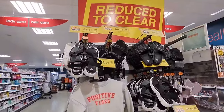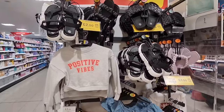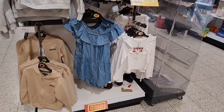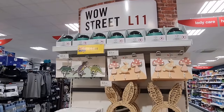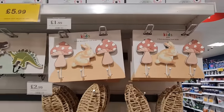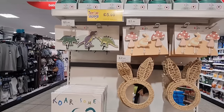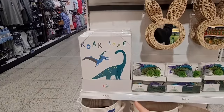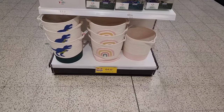They also have a reduced-to-clear section — the prices are so good. I'm going to have a look at those and grab a few things maybe for my niece and nephew. Look at how cute these woodland coat hooks are, and this mirror — it's only £2.99. The hooks are £1.99. They've got dinosaur ones as well, a dinosaur canvas, bunting, and some baskets at the bottom.